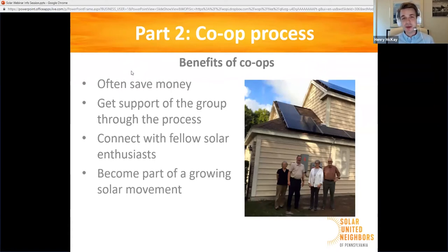Once the solar co-op process is finished, we don't just end our relationship with you unless you want us to. We help you become part of this growing solar movement — staying connected with changes in technology, changes in policy, and related technologies like batteries and electric vehicles. Should utilities in Pennsylvania and their lobbyists try to attack net metering, we'll help you know about it and help you fight it so we can defend important policies like that.